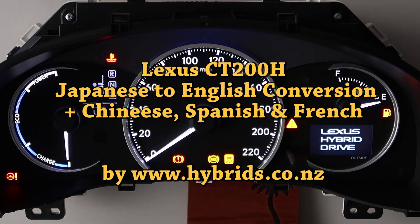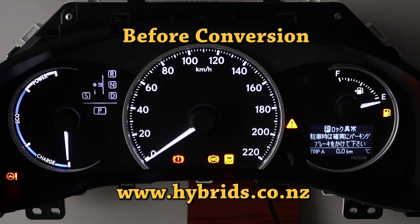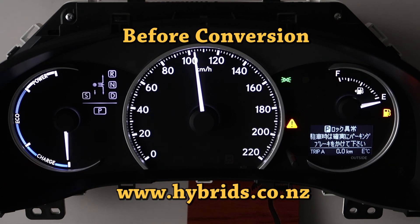Welcome to hybrids.co.nz. In this video we show you the Lexus CT200H speedometer before and after we converted it from Japanese to English.